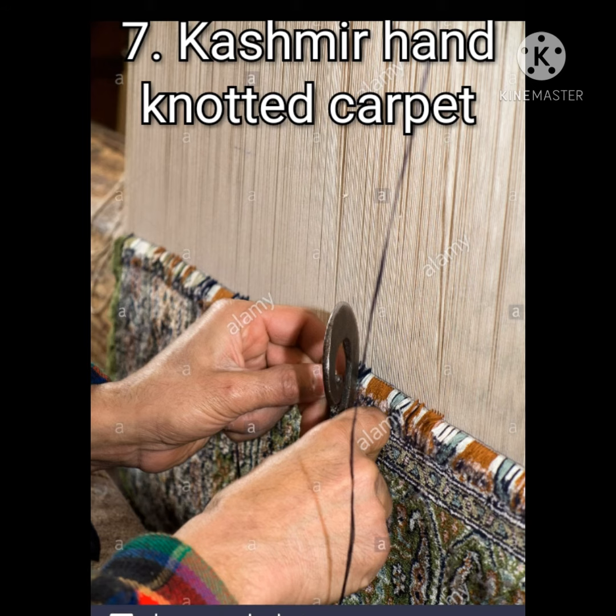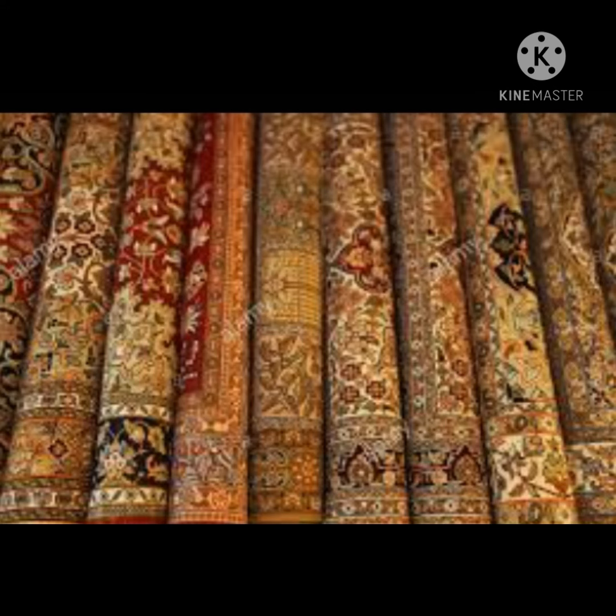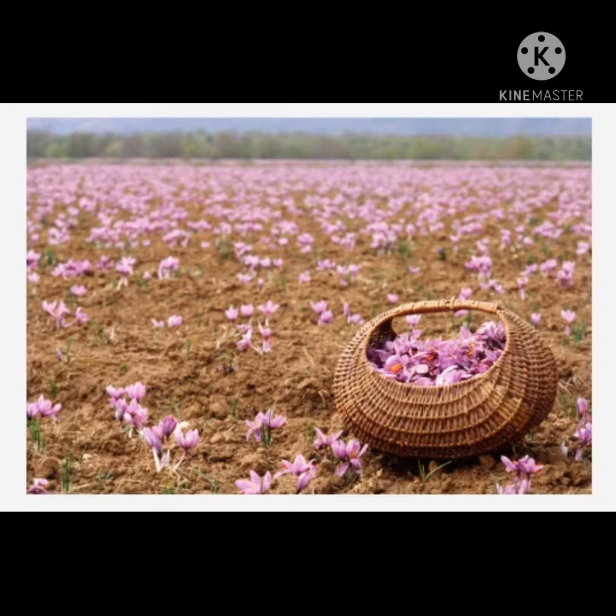Kashmir Hand Knotted Carpet is generally made using pure wool, pure silk, and occasionally gold and silver thread. The last product is Kashmiri Saffron, known for its longer and thicker stigma, natural deep red color, high aroma, bitter flavor, chemical-free processing, and high quantity of crocin and safranal.